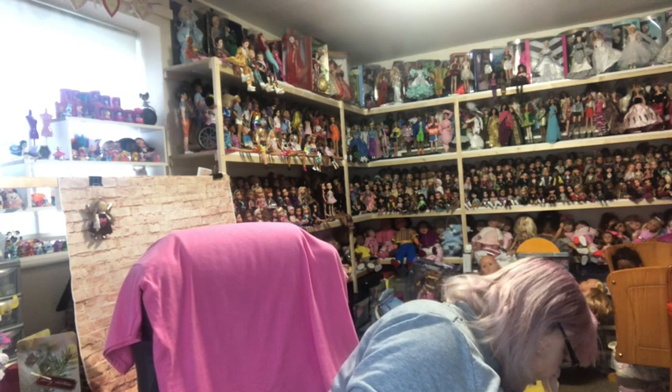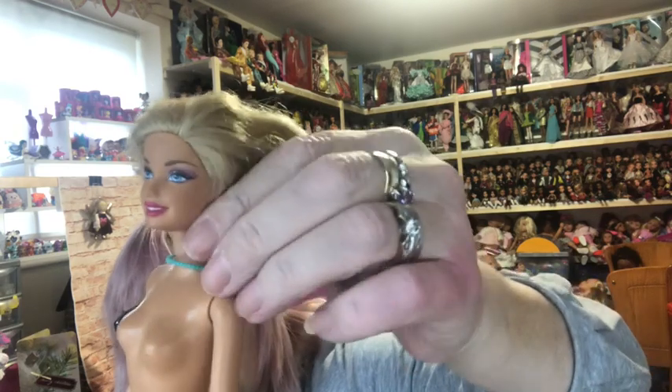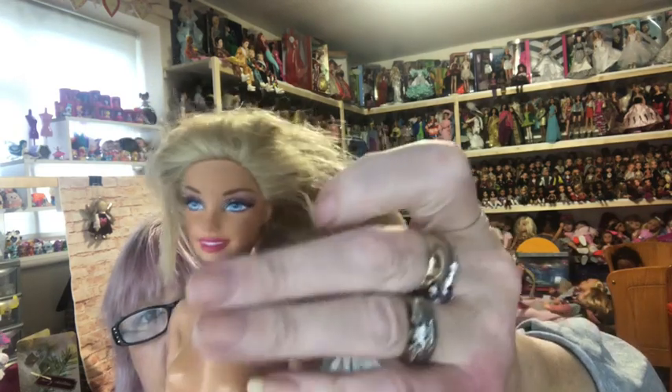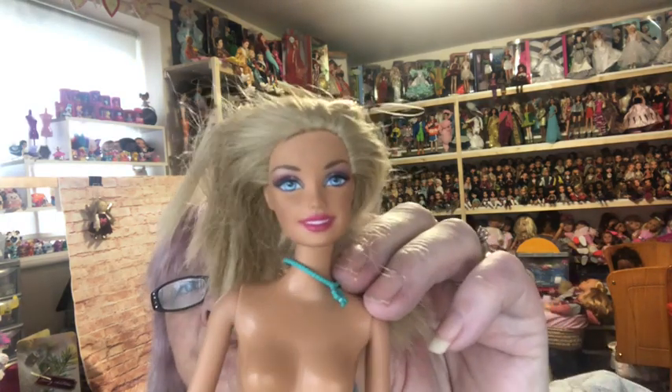Wow, there are so many dolls in here! Look at all these things you've sent me — I can't believe it. Oh look at this Barbie — she's got a blue turquoise necklace with the Barbie symbol on it. She's got an unusual face. I think she's a 1998 head mould.